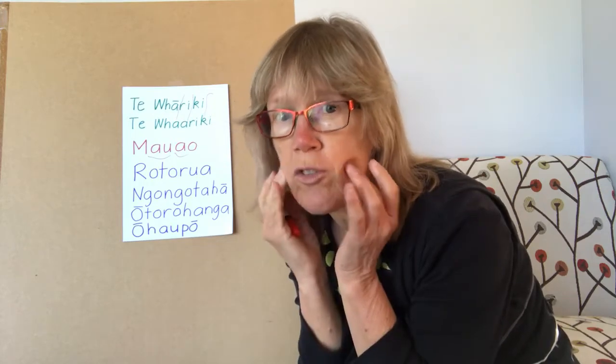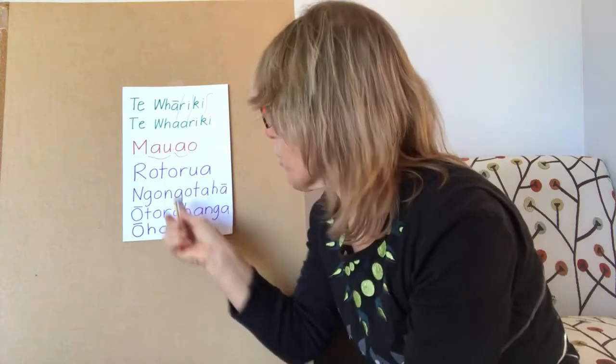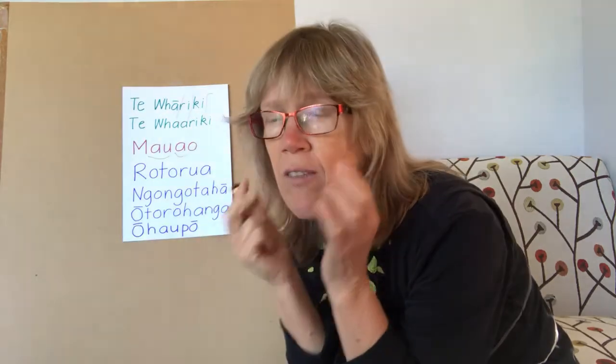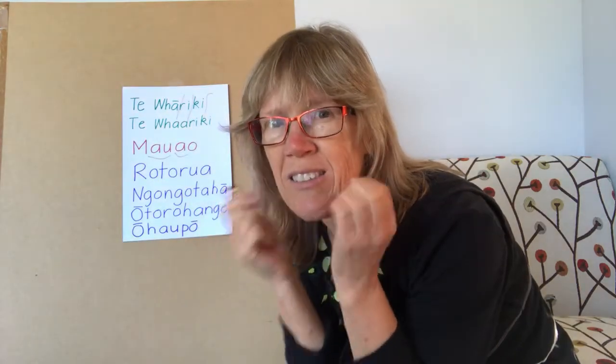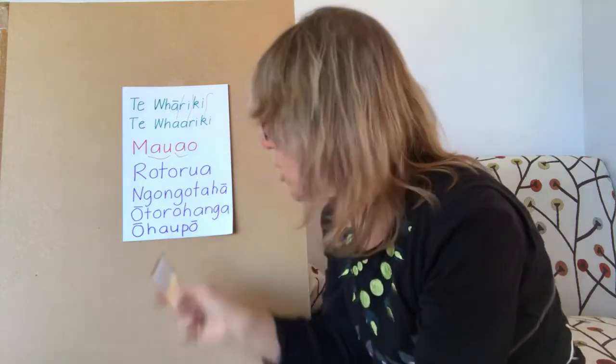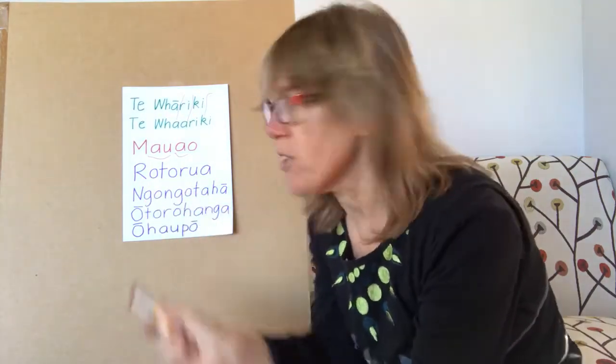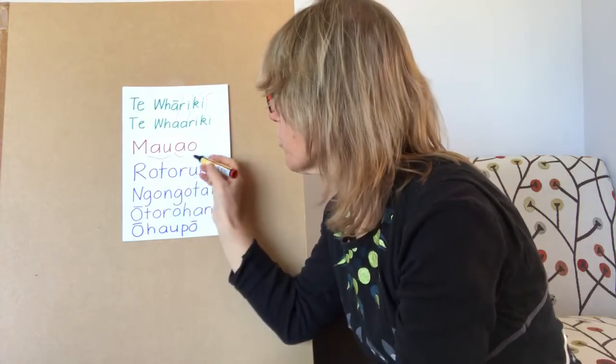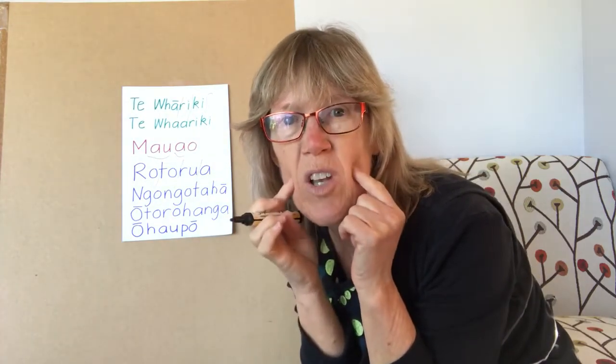I wanted to add these because it's a difficult thing for people who aren't used to saying the ō sound when there are quite a few of them in one word. If we're not saying that sound a lot because we're not fluent Māori speakers, those muscles aren't really exercised and it feels weird — which is why it feels harder to say Rō, Tō, Rū, A, putting a break after each vowel.